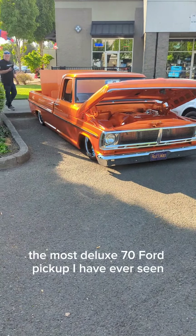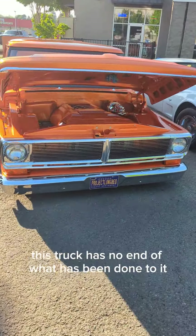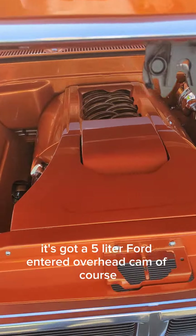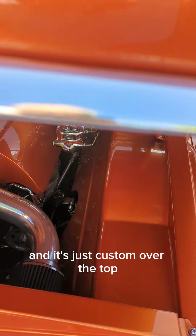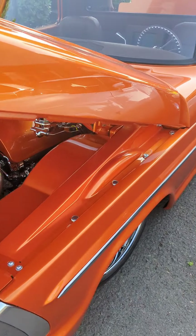The most deluxe 70 Ford pickup I have ever seen. This truck has no end of what has been done to it. It's got a 5-liter Ford overhead cam, of course, and it's just custom over the top. Give me a big thumbs up and follow the video all the way to the end.